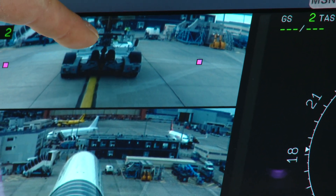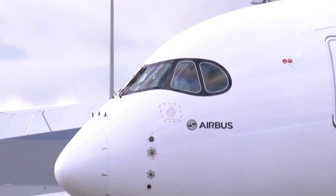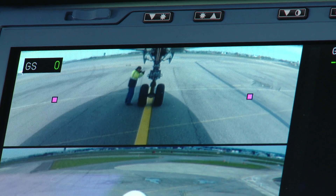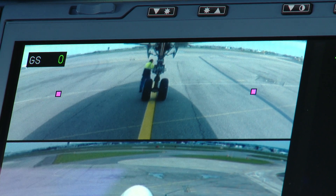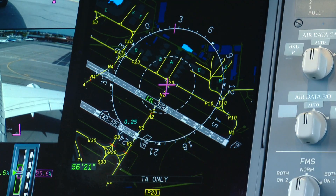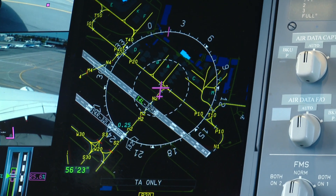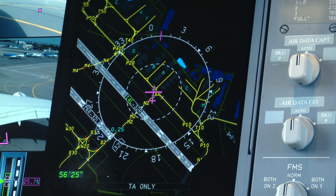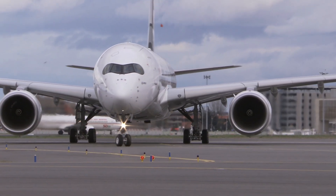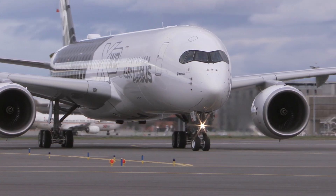Look at this taxi camera. On the straights, it helps you keep the nose wheel right on top of the yellow stripe. When you turn a corner, you put the inside magenta dot over the line — that keeps the mains in the center of the taxiway. There's also an airport moving map with runways and taxiways clearly labeled that helps you navigate on the ground. Runway 14 left is shown in green because we've selected it for takeoff.